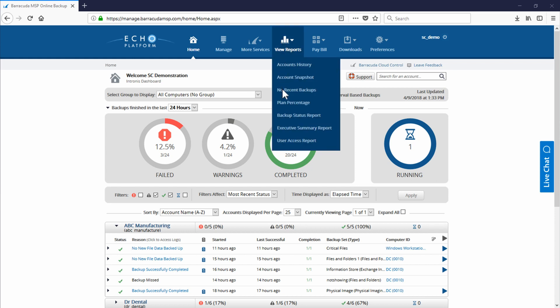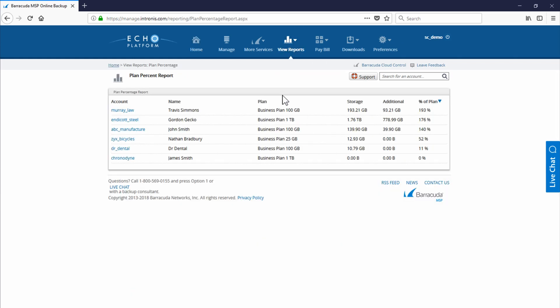Intronis Backup also provides partners an easy way to manage their customers' billing, by allowing partners to create custom pricing packages. These packages can be based on a variety of different attributes to provide billing flexibility. For partners who are not using Autotask or ConnectWise, customers' invoices can be exported to a CSV file to be processed. For partners who are using Autotask or ConnectWise, we can update the customer's products or services with the appropriate values, allowing the billing process to be automated without any manual entries.